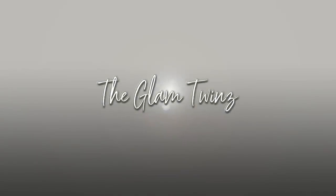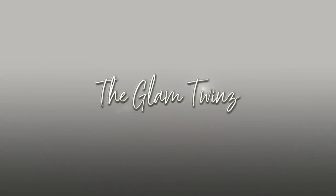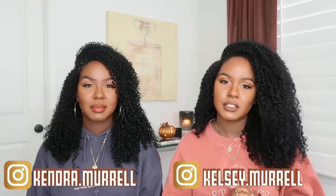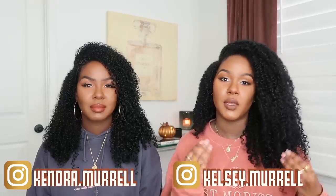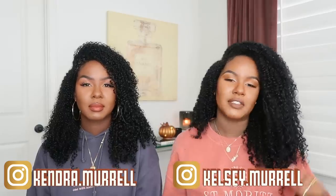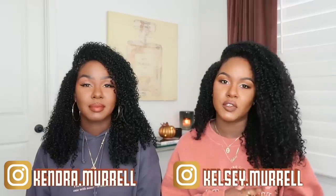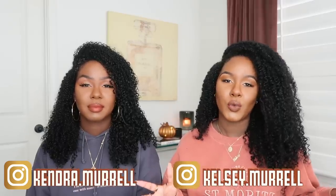Hi guys, it's Kelsey and Kendra, and today we're going to be doing our Fall Essentials 2020. This is one of our favorite videos to film every year because fall is our favorite season — we love the smells, the leaves changing, the weather. We have a variety of beauty, home, and a little bit of food products to talk about today, so let's jump right into it.